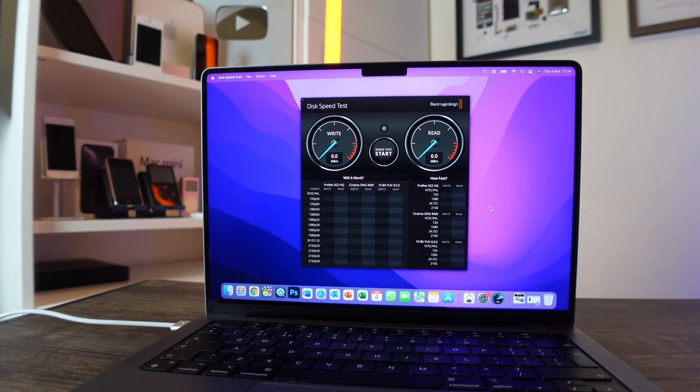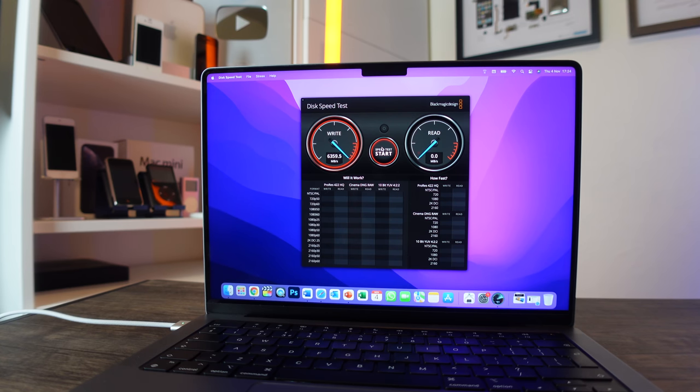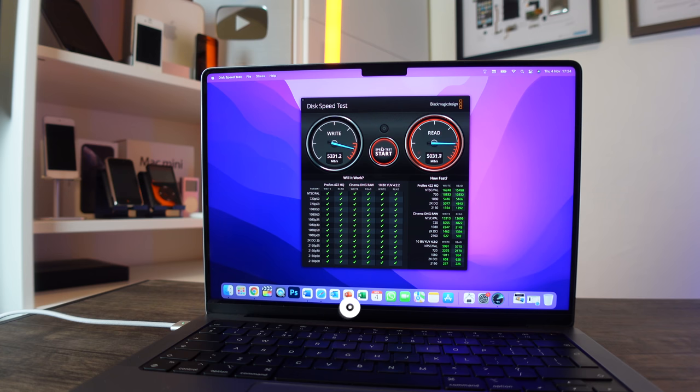After the Final Cut Pro test, I connected these drives into BlackMagic Disk Speed Test to benchmark the speeds. First up is the built-in hard drive — with nothing else connected to the MacBook Pro. Starting the test: we're seeing a write speed of around 6,300 and a read speed of about 5,000. Really remarkable numbers.